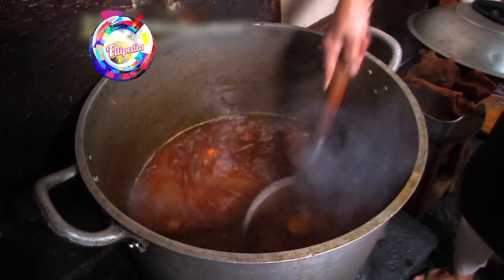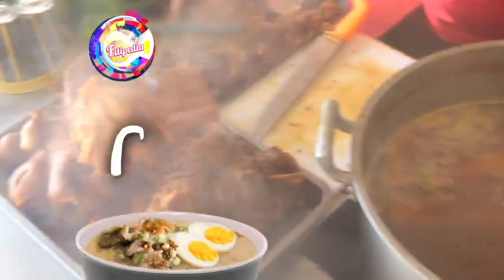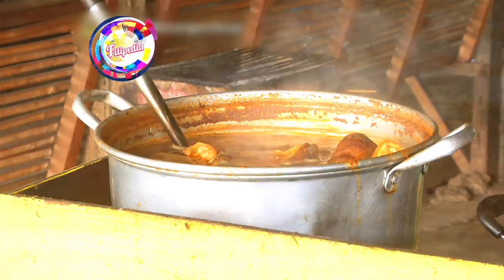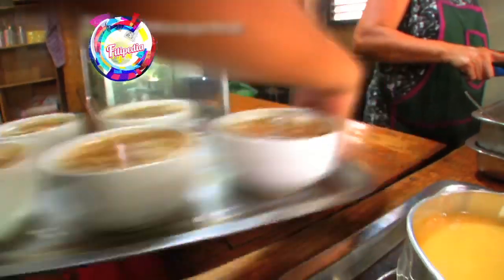While lomi uses noodles, goto, on the other hand, is a Filipino-style congee that uses rice instead. Goto, or tripe, is the lining of the stomach of a cow. What makes it different from the Chinese congee is that it uses beef and other internal organs like liver and intestines, instead of pork, chicken, or fish.